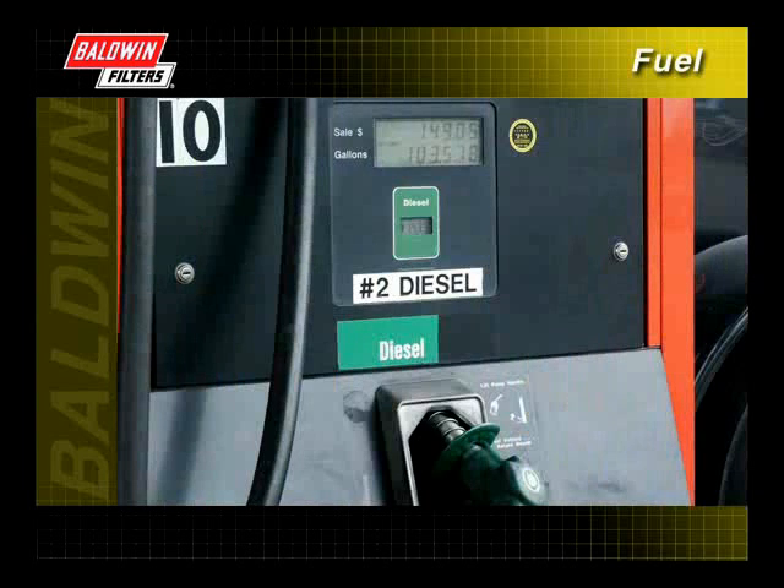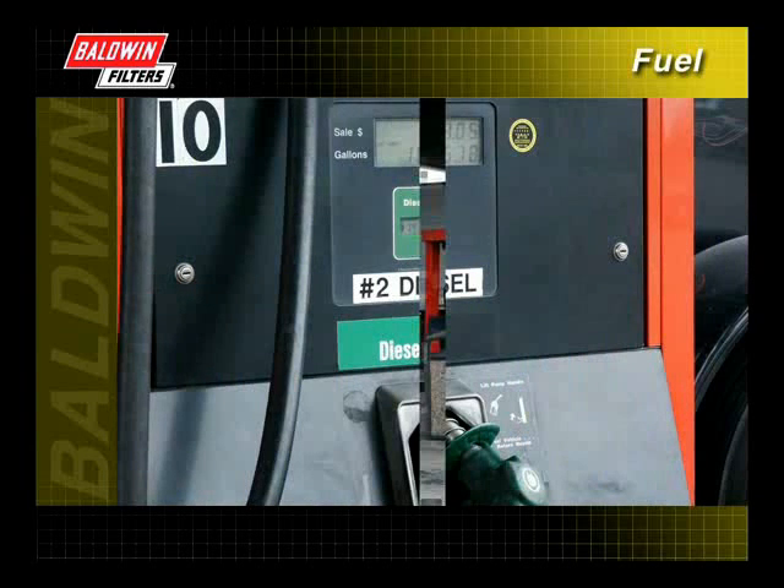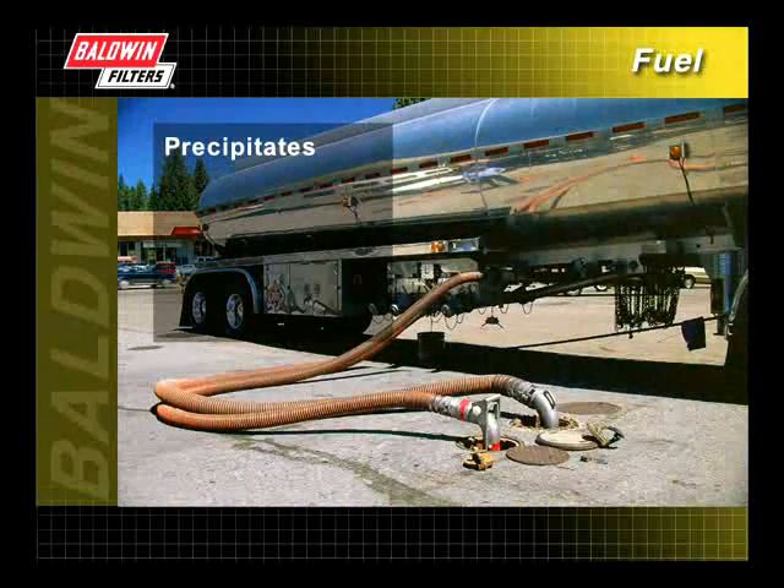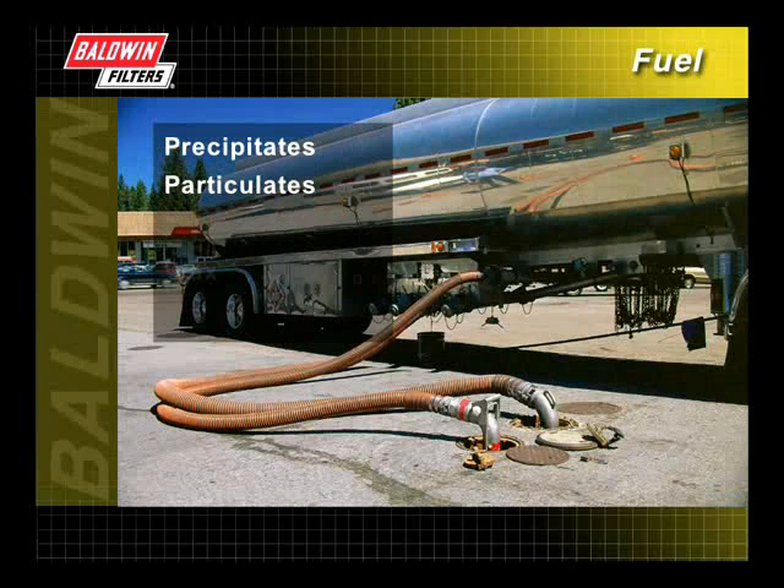This is why you'll find number two diesel fuel to be one of the most variable fuel sources on the market. Even the API regulations allow certain levels of contaminants to remain in the fuel. Typical contaminants in diesel fuel include precipitates and particulates, wax, water, and microorganisms.